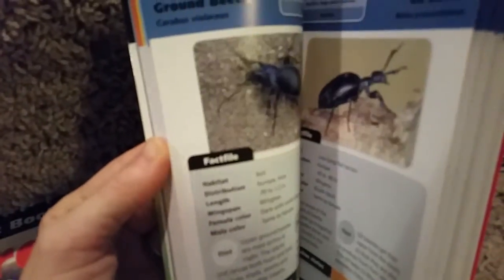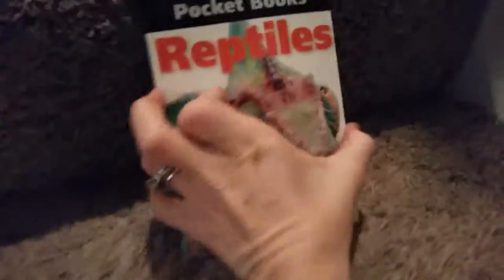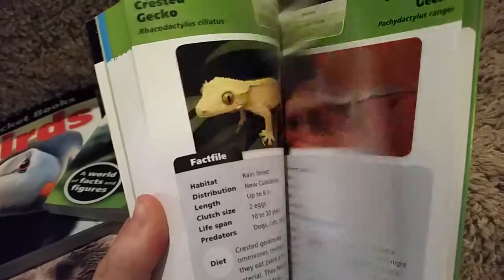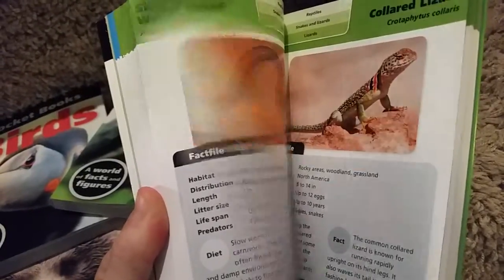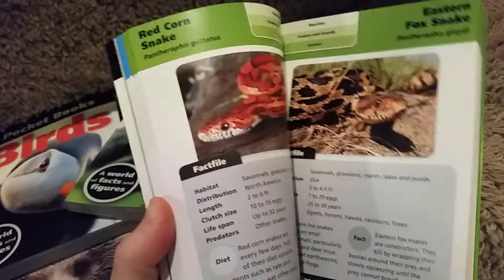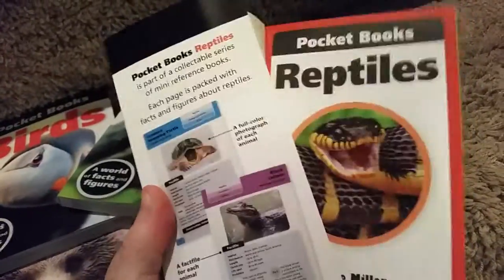Beautiful pictures also — such cool lizards, oh and snakes! I love this stuff. Hopefully your littles will love these too. Thank you!